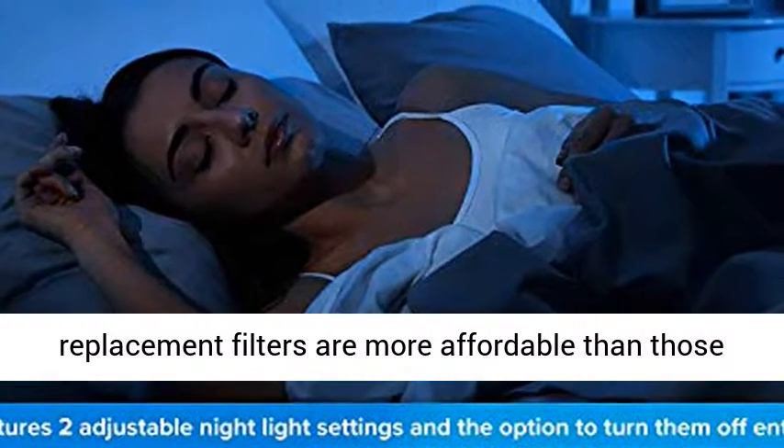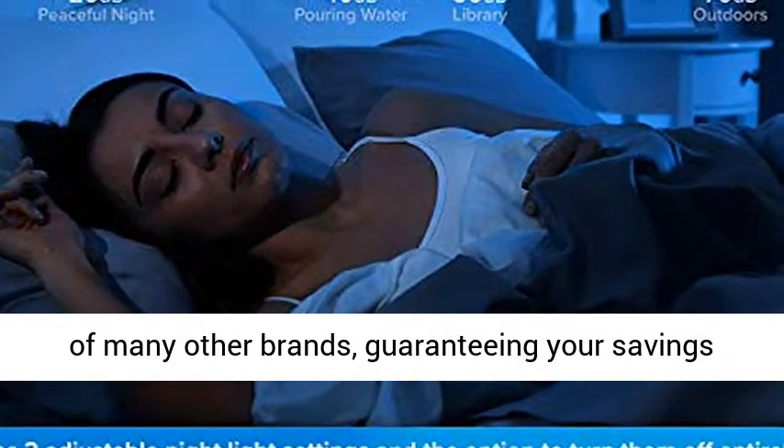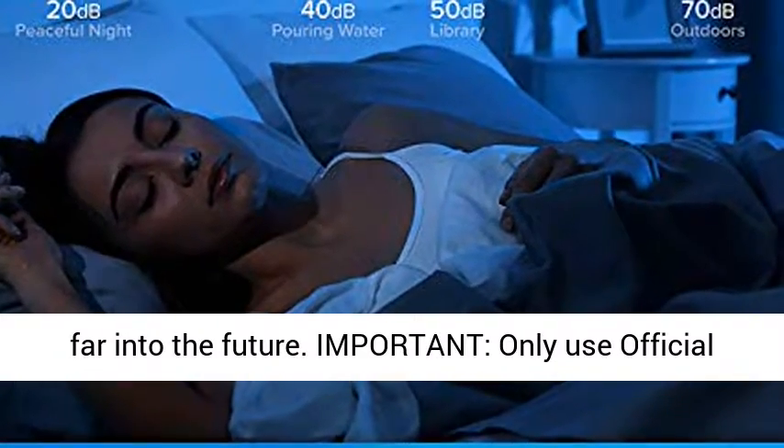Great deal: Levoid's replacement filters are more affordable than those of many other brands, guaranteeing your savings far into the future.